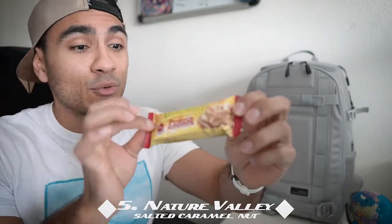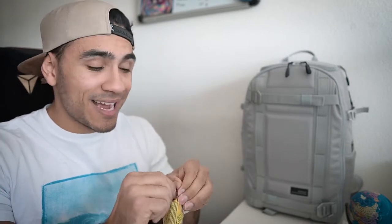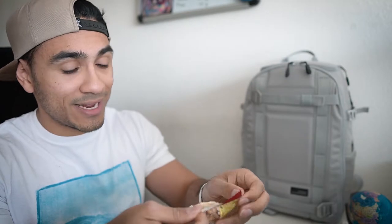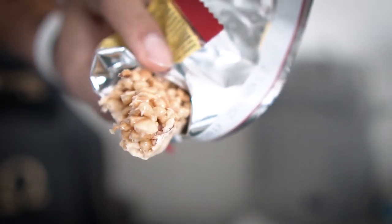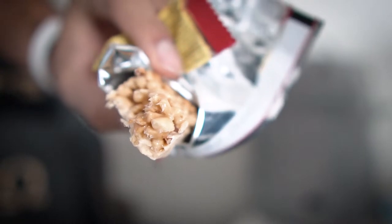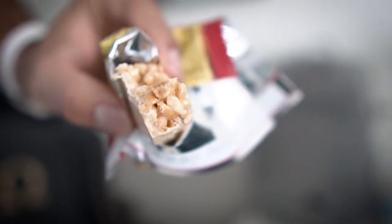We're gonna start off with the number five position, and that is the Nature Valley protein bar. I did read some bad things about this one online — although you might think you're eating nuts and being somewhat healthy, it's really not the case. It has a lot of fillers in it, but to be honest I do quite like the taste. Here's what it looks like — it is caramelized, so it looks pretty tasty.